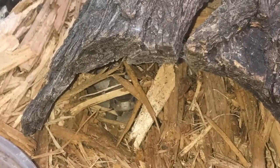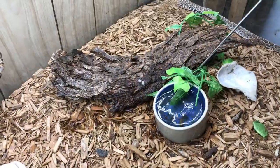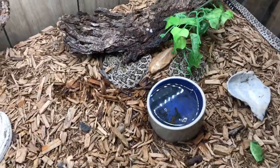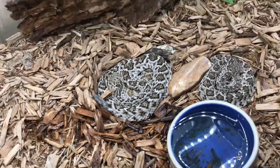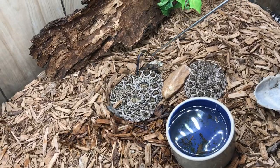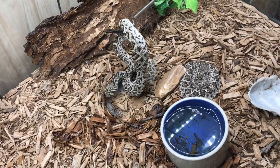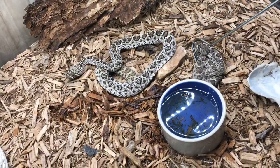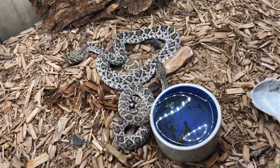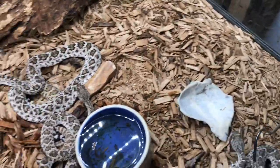These are my three juvenile western diamondback rattlesnakes — we actually caught them. Some guy is supposed to come pick them up for use as an educational animal, but if he doesn't, I'll probably end up keeping them. I've already had them for about a month or two. They're pretty thin right now because tomorrow's feeding day.